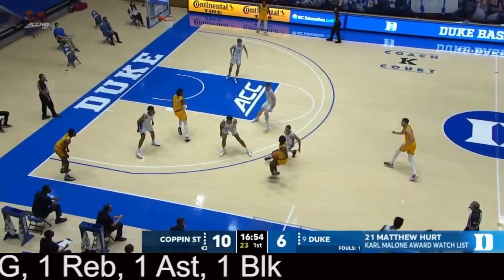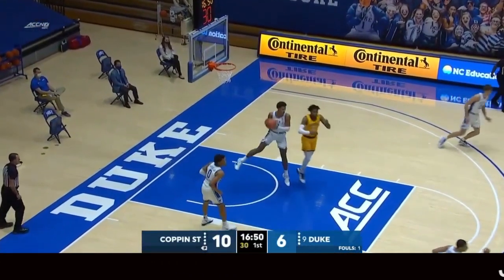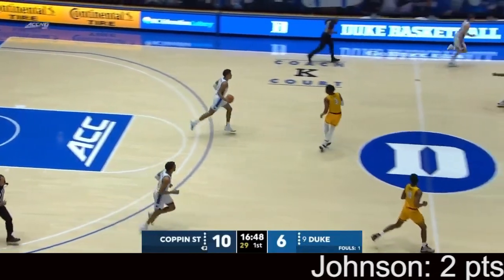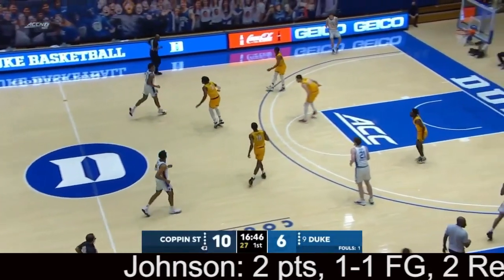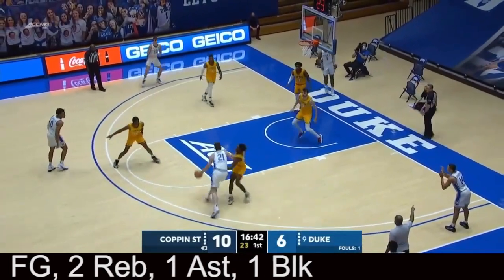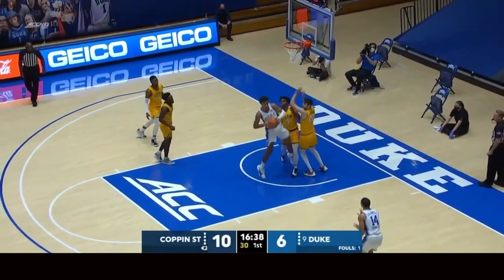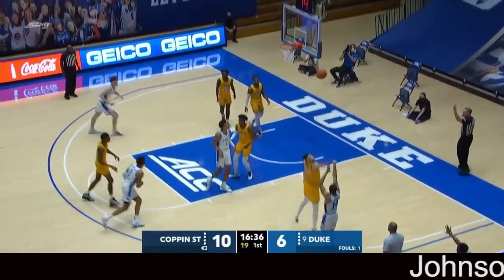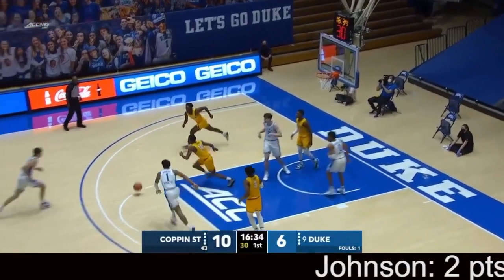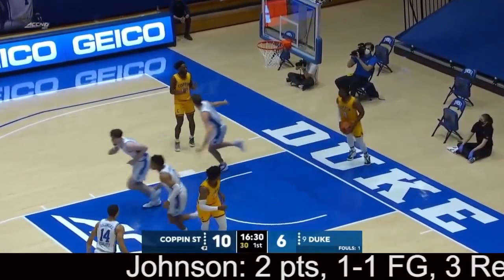For the Blue Devils, getting ready to check in: Stewart, Roach, and Mark Williams sitting in front of the scorer's table, lined with plexiglass this year. Kyle Cardasi — the first sub looking to check in for Coppin State.